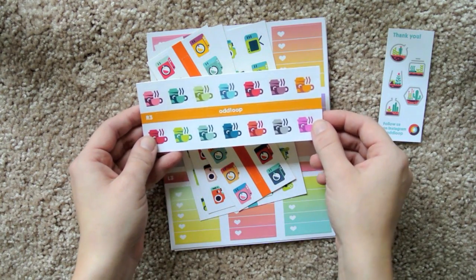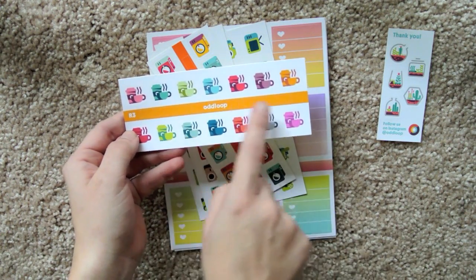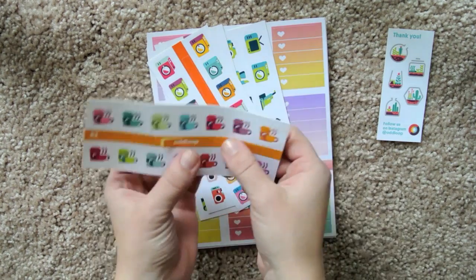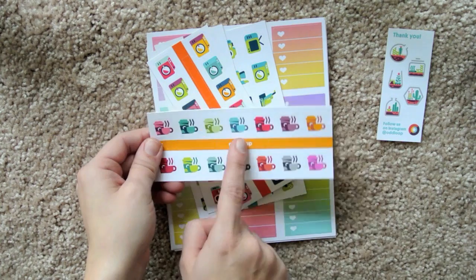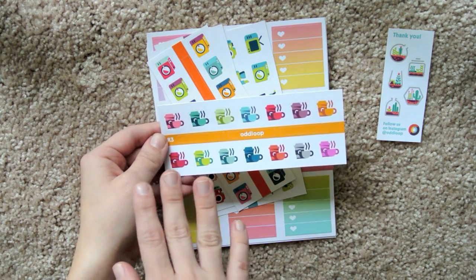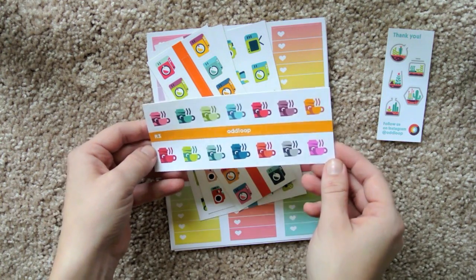And then we have coffee cups. In the middle of her icon stickers, there'll be two colored headers, and then one block that says Odd Loop, so you can definitely just take the sticker out and put it in your planner — if you want to mark that you've got stickers from Odd Loop or if you want to repurchase, I think that's a fun idea. These are the coffee icons. They're beautiful. I've never seen ones like this. The color combinations are just striking — they're absolutely gorgeous.